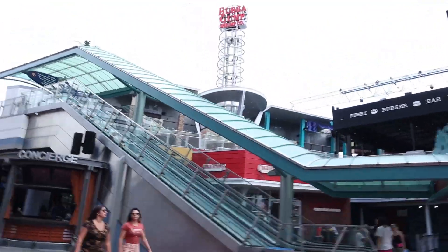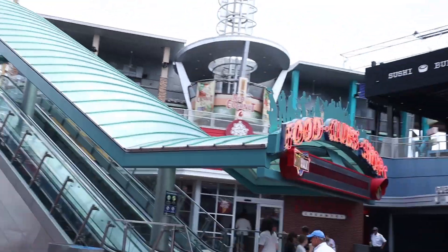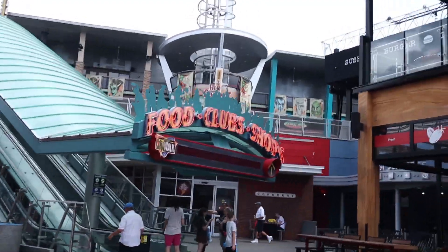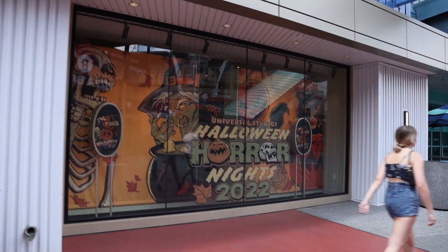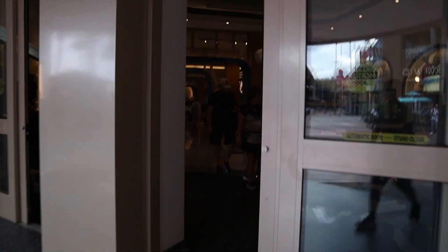As we head into CityWalk you can see that the Red Coconut Club is transforming to the Dead Coconut Club. We've covered this in our last few videos featuring monsters — we'll check it again on the way out tonight. Over here in CityWalk we have a bunch of merch in the main studio store for Halloween Horror Nights, which we also covered in the last video.